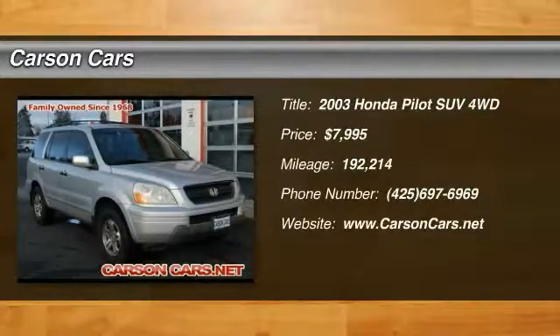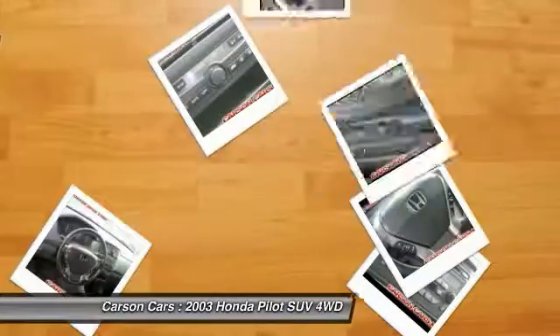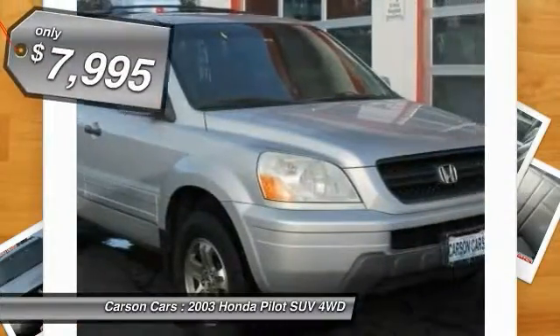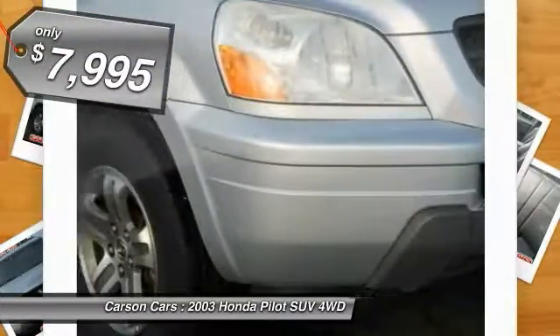The 2003 Pilot: optimal utility, indulgent interior, powerful performer. You'll be ready for almost anything in the Honda Pilot, and it's priced below $10,000.